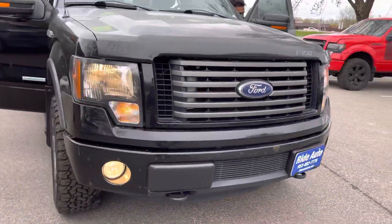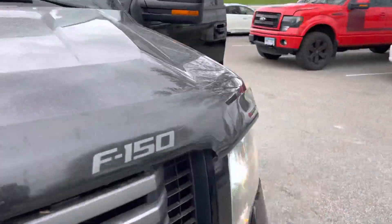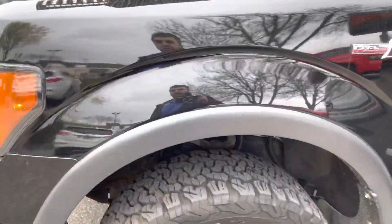This thing runs and drives fantastic, folks. Fog lights, tow hooks, engine block heater, bug deflector — no hail on this vehicle. The vehicle was super clean. We had it detailed, but it rained on it last night, that's why it's a little bit dusty.